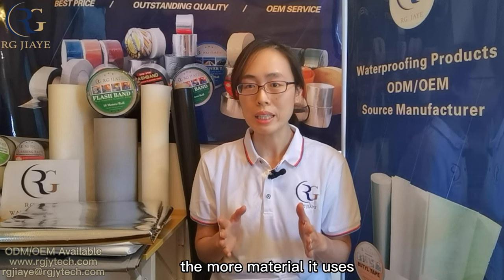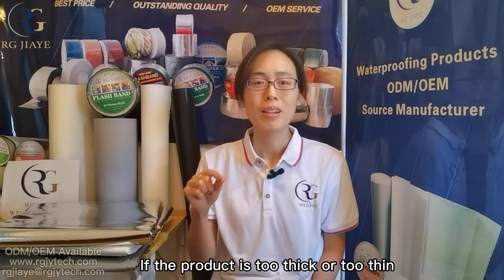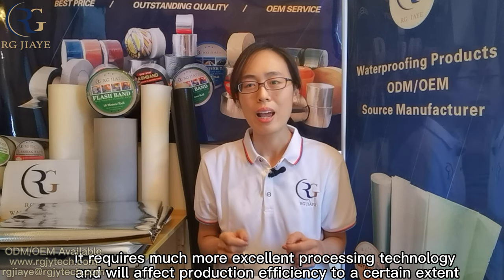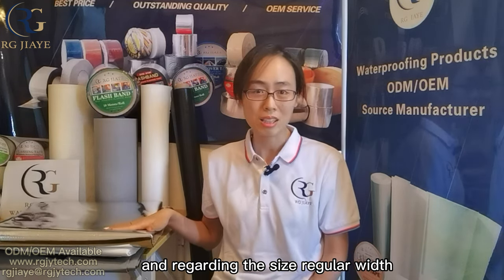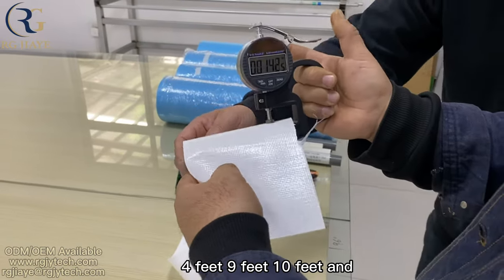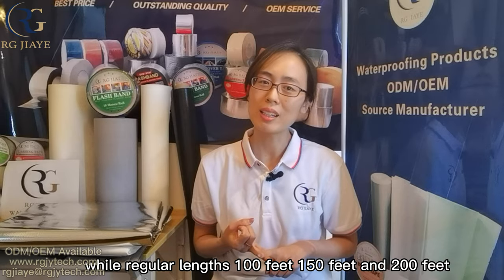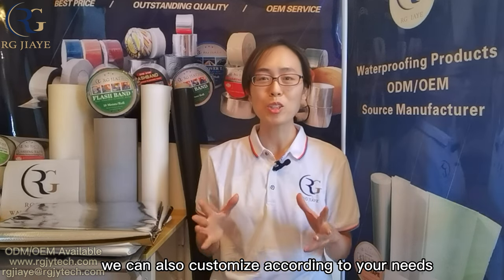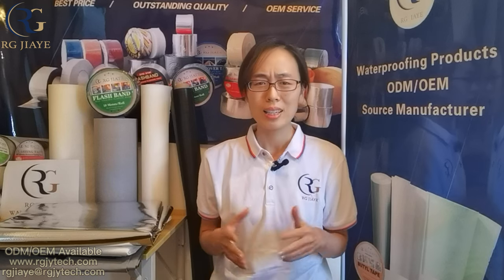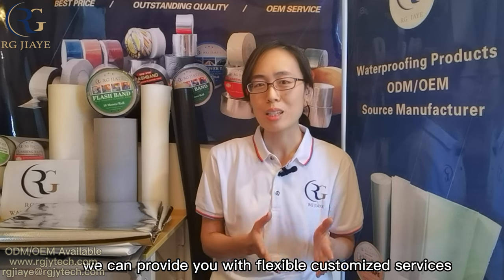An important physical parameter for measuring vapor barriers is the weight in grams per square meter, usually ranging from 60 grams to 350 grams. The thickness of a product is not determined by weight alone — it is also related to the production process. The heavier the product, the more material it uses, but that doesn't mean thinner products are easier to make. If the product is too thick or too thin, it requires much more excellent processing technology and will affect production efficiency. Regarding size, regular widths are 4 feet, 9 feet, 10 feet, and 12 feet, while regular lengths are 100 feet, 150 feet, and 200 feet. Color can also be customized according to your needs. As long as you have sufficient quantity, we can provide flexible customized services.